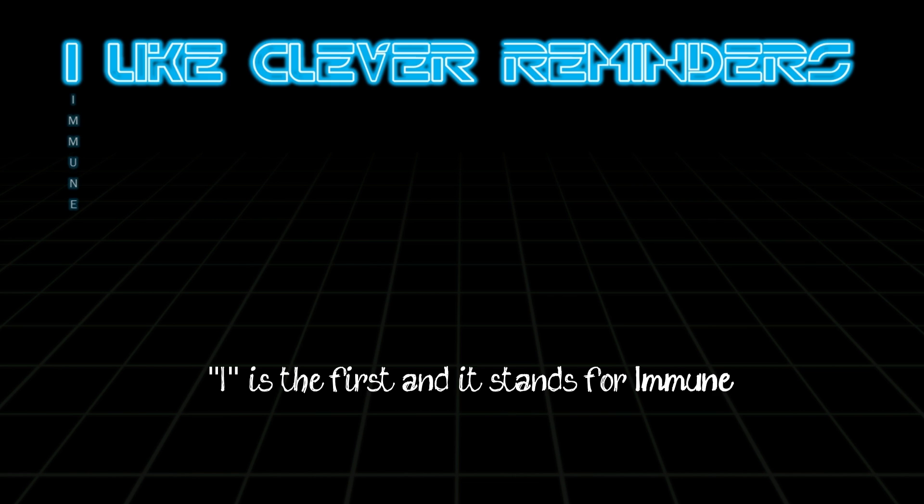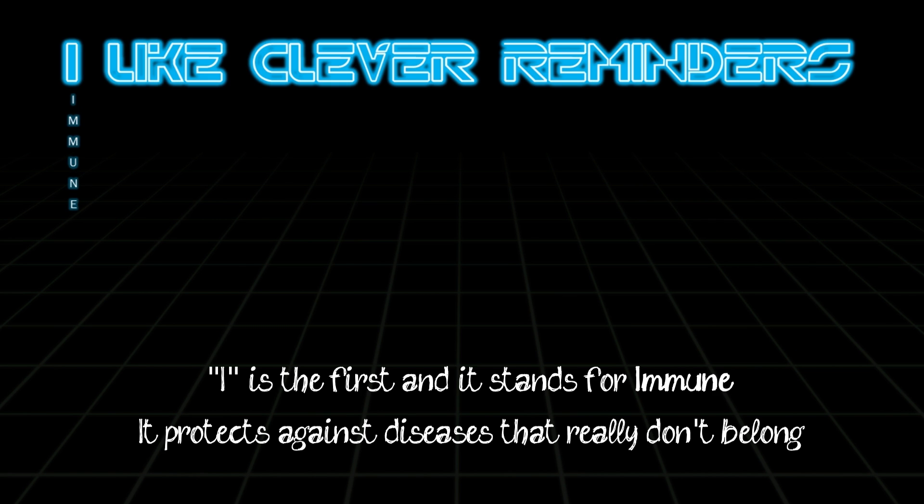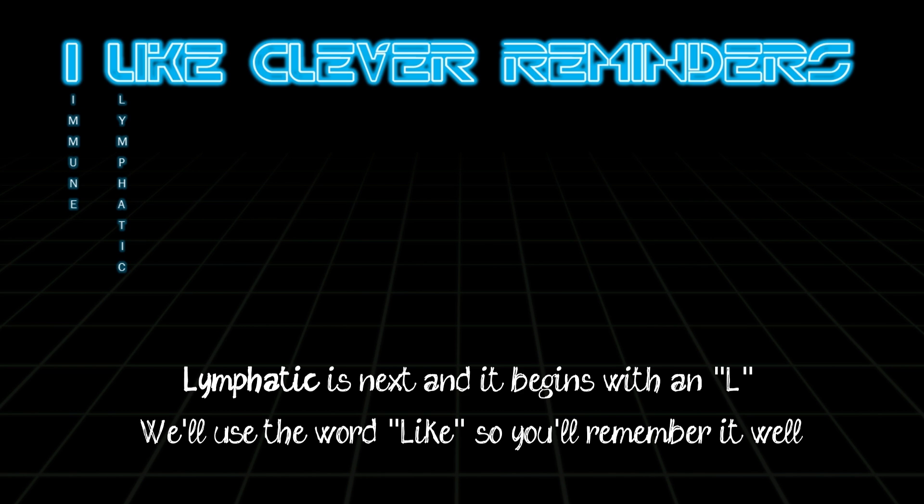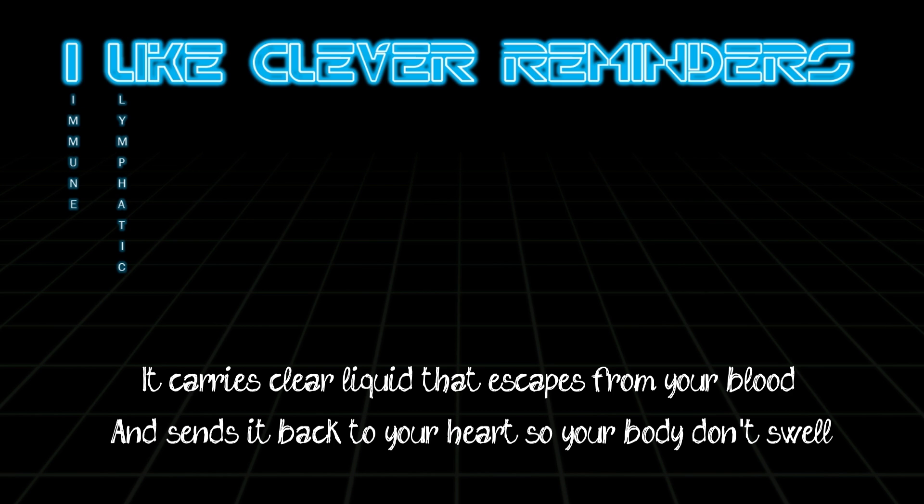I is the first and it stands for immune. It protects against diseases that really don't belong. Lymphatic is next and it begins with an L. We'll use the word 'like' so you'll remember it well. It carries clear liquids that escape from your blood and sends it back to your heart so your body don't swell.